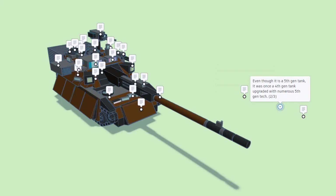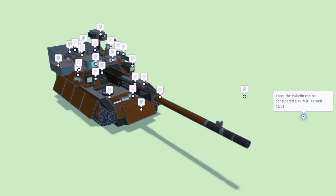Even though it is a fifth generation tank, it was once a fourth generation tank that has been upgraded with numerous fifth gen tech. Thus the Paladin can be considered a four-plus main battle tank as well.